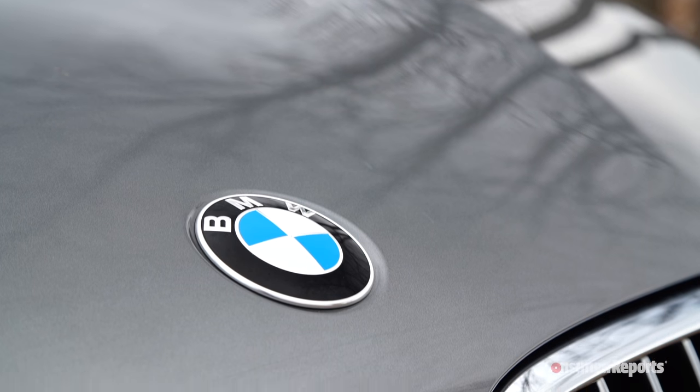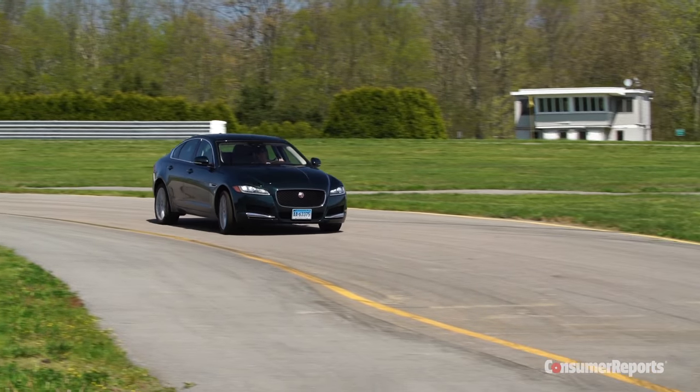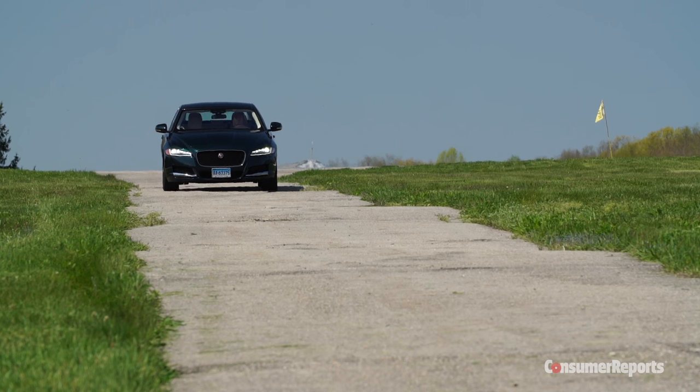While some rival brands like BMW have lost their driving mojo, the XF feels lively on the road. And bumpier roads are masked by a smooth ride.